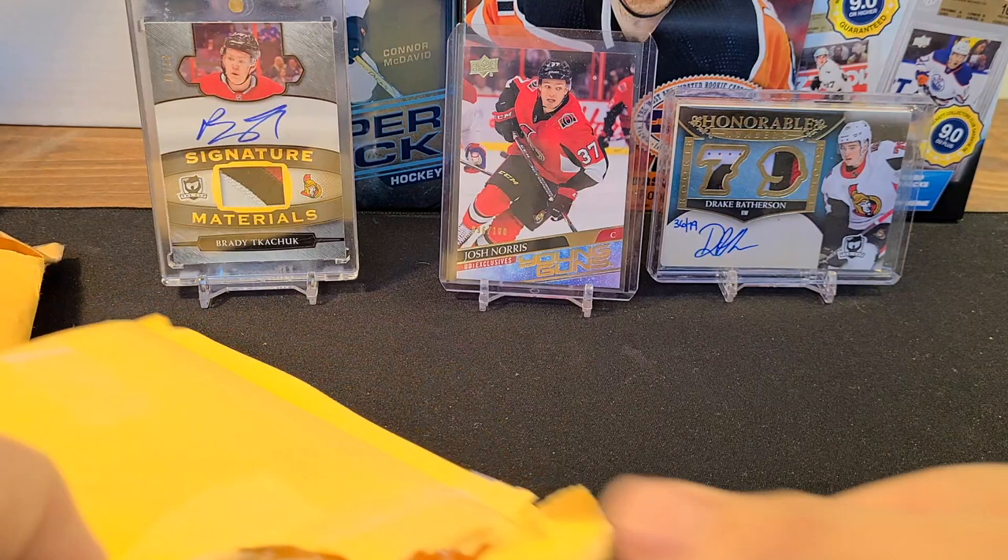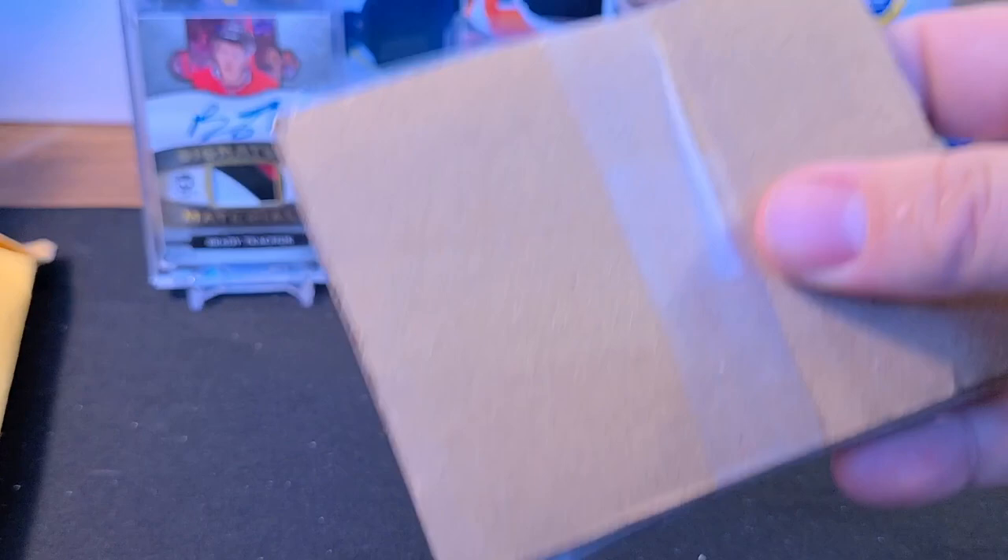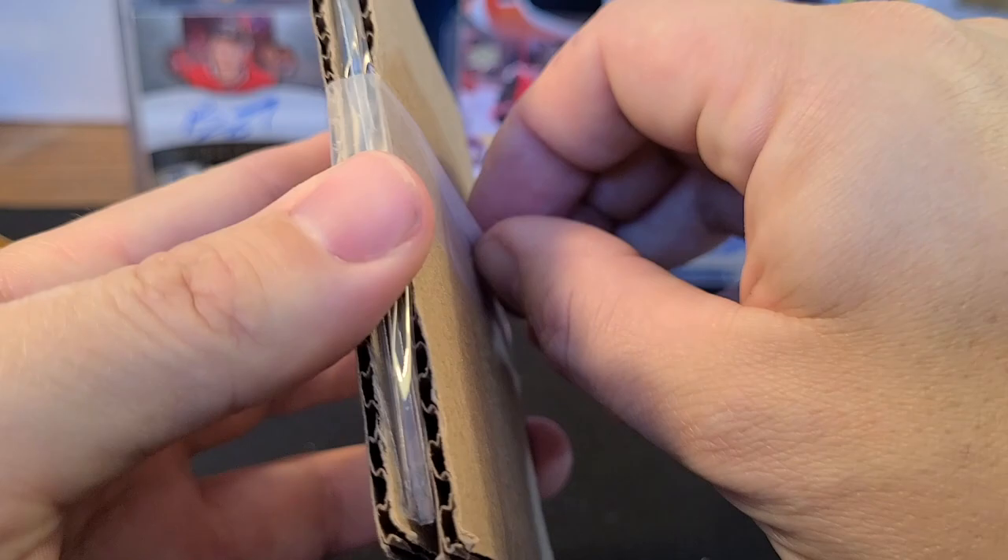Definitely check Facebook auctions out — they're worthwhile. You can usually get some good deals and you're not going to overpay. You'll get either eBay price or lower, which is the beauty of it.